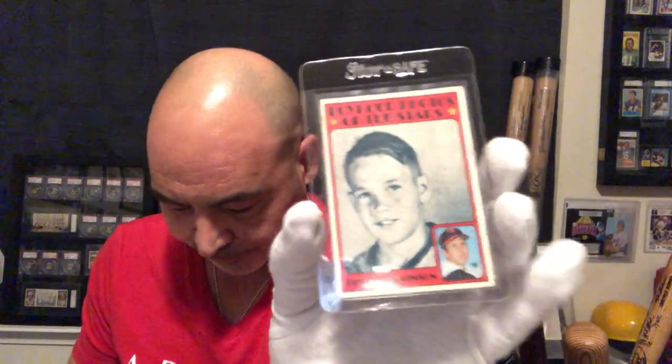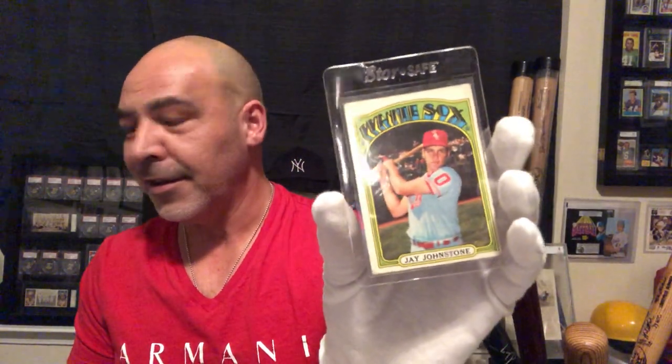Denny McLain traded. Jim Fregosi traded. Rick Wise traded. Jay Johnstone.